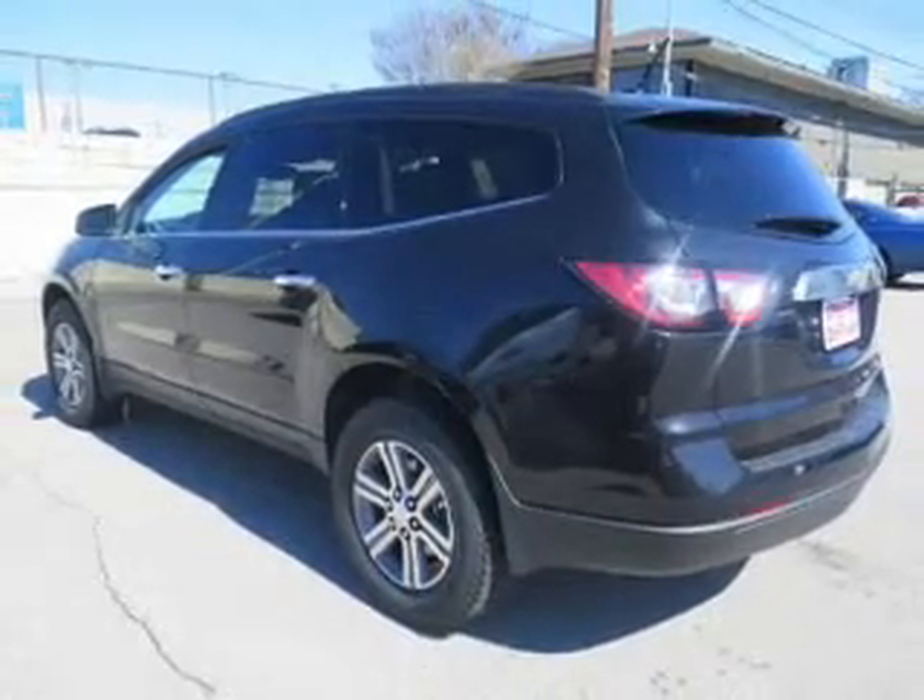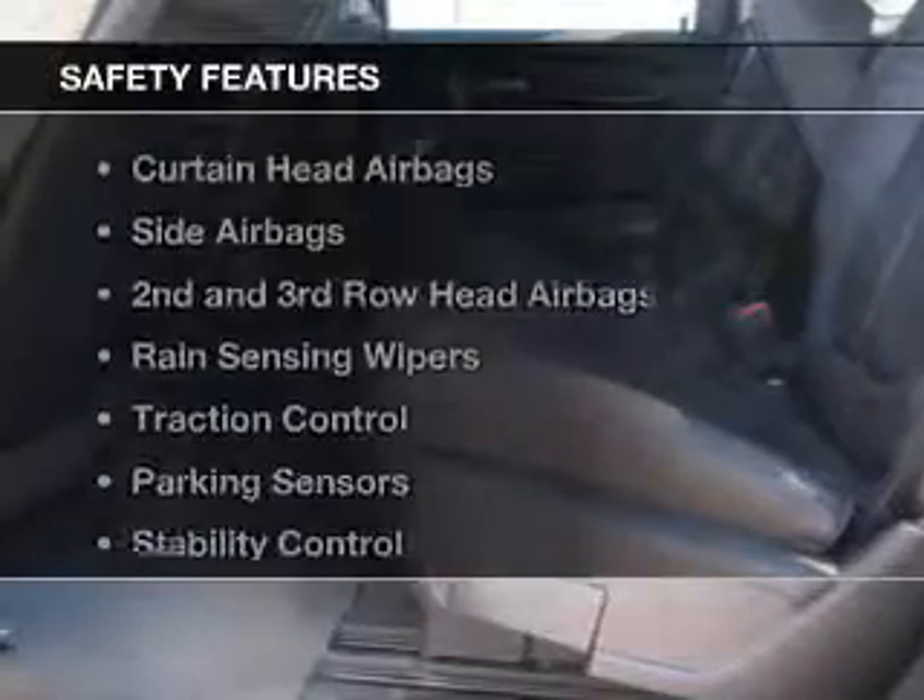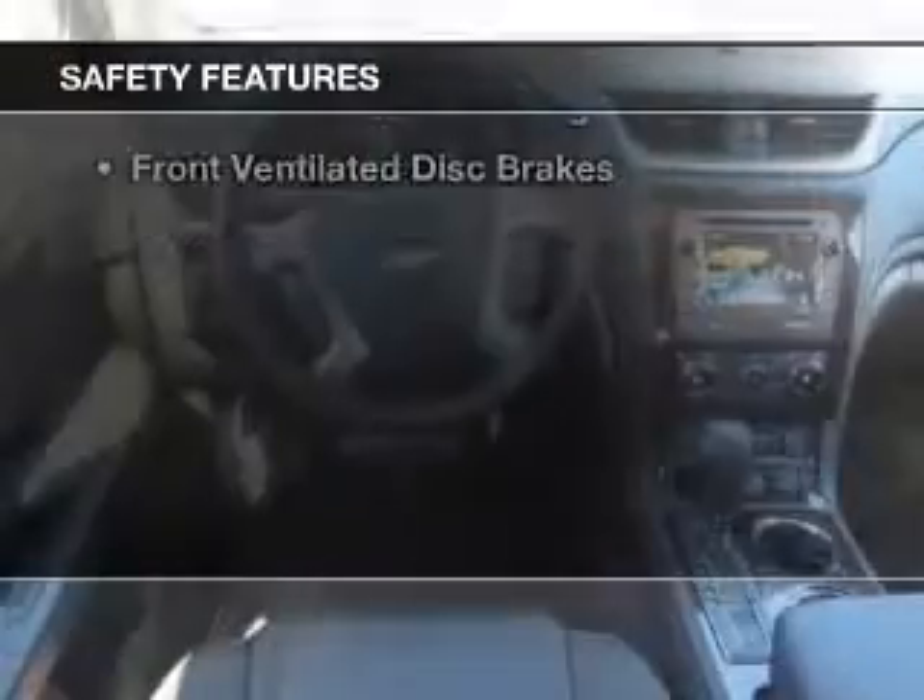Additional features include digital audio input, remote start, steering wheel controls, and memory seats. Safety was made a priority with these features: